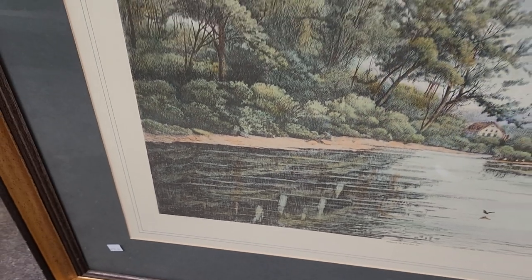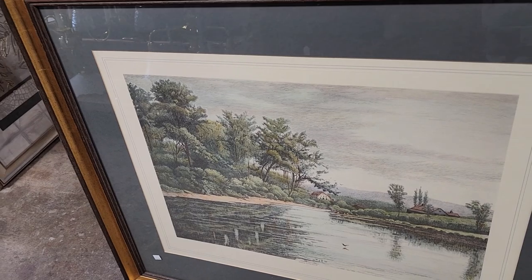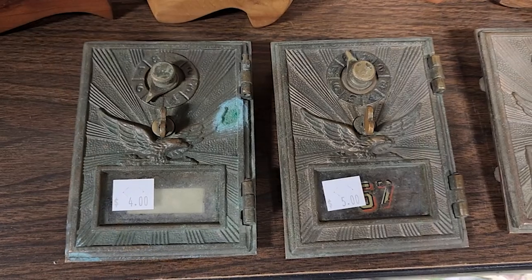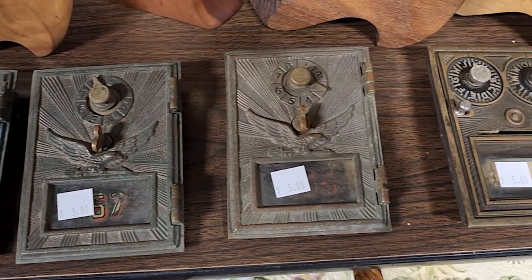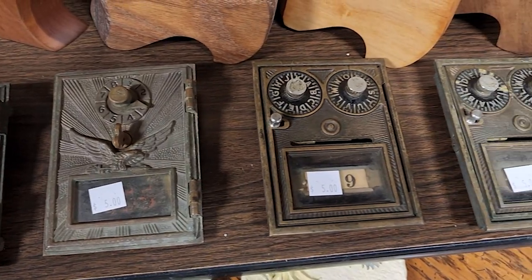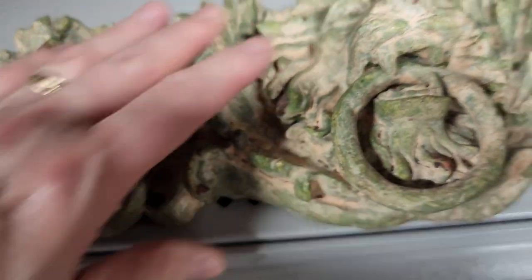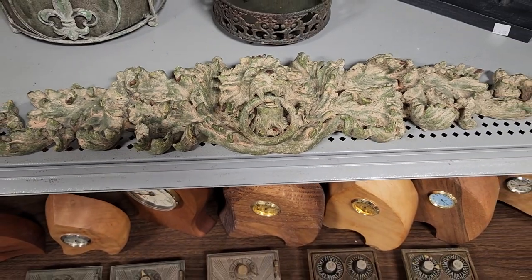And look at your ReStore for art — they've got the best artwork here at this ReStore. This larger print was $25. And look at these — they're the doors to old mailboxes. I don't know what you do with them, but I liked them. And this was $4, really heavy. It's got a lion with a ring in his mouth — isn't that beautiful? I don't know where you'd put that, but I loved it.